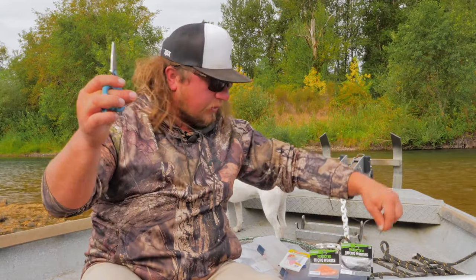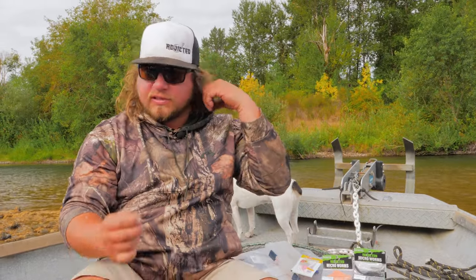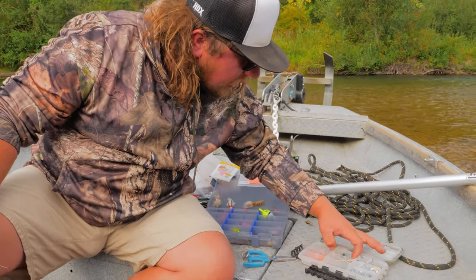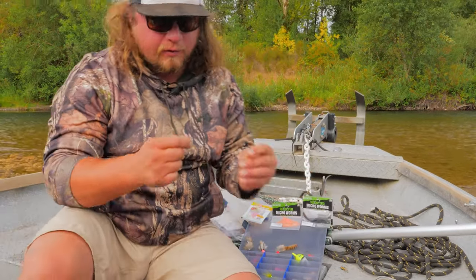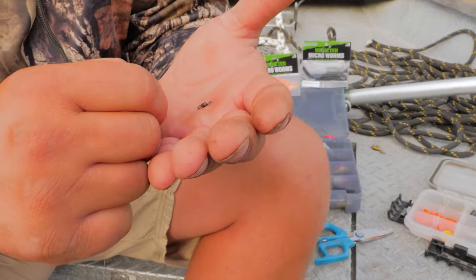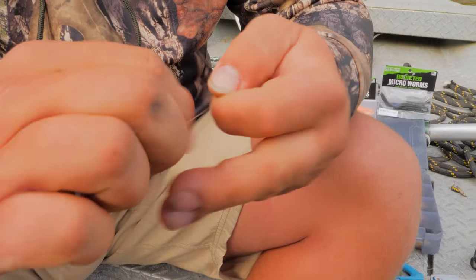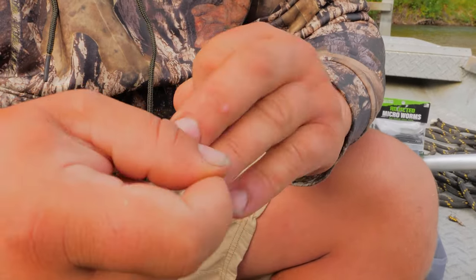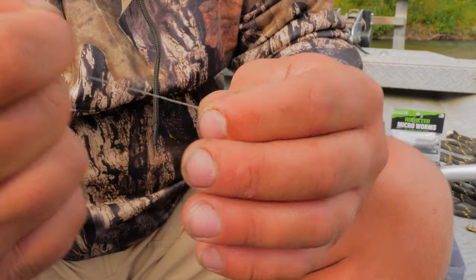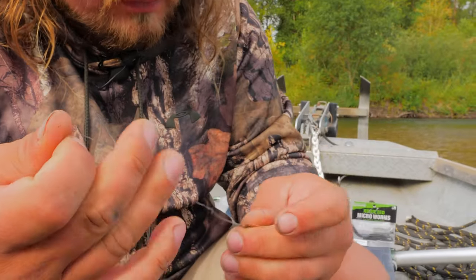Another way to connect the two lines is with a little barrel swivel — I'll demonstrate that here using fluorocarbon to fluorocarbon since I already have my blood knot tied, but this works just as well between braid and fluorocarbon. I take a size six barrel swivel, run my line through one side, tie it with a normal fisherman's knot — seven wraps around the line — grab the main line, go back through the eye you created (not the eye of the swivel), lube it up, and pull it tight.